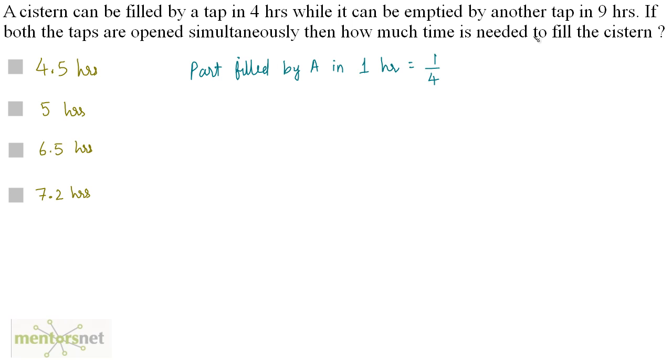There is another tap, let us name it B, which empties the tank in 9 hours. So the part emptied by B in 1 hour is 1/9. The rate of filling is much greater than the rate of emptying — it takes less time to fill than to empty — so the net effect is that the tank is getting filled even if both taps are open.